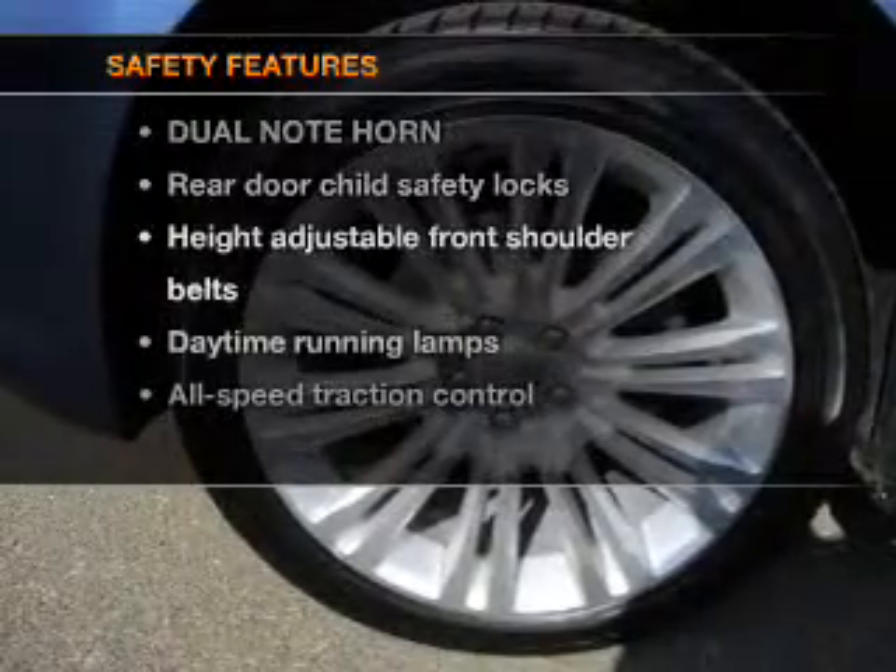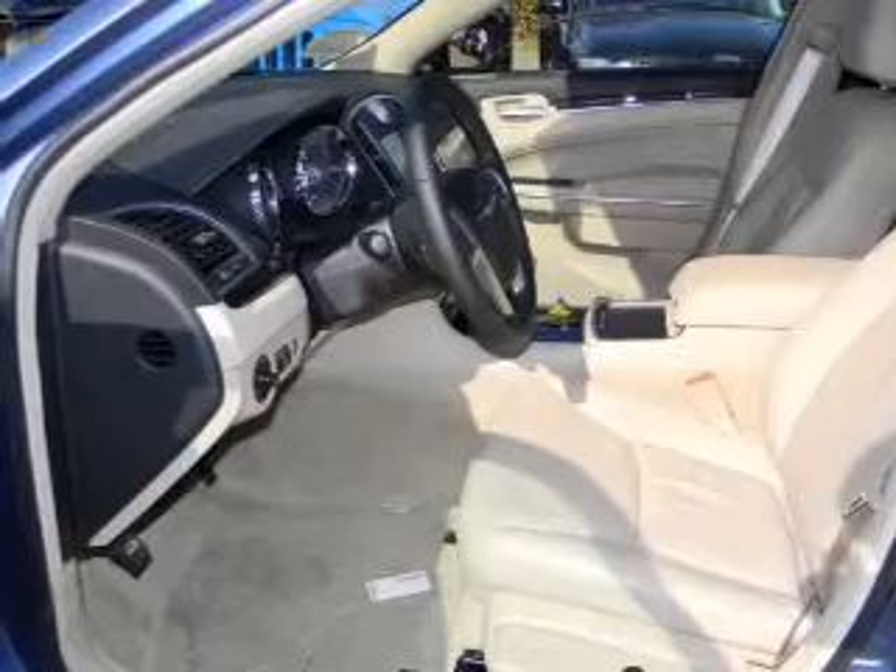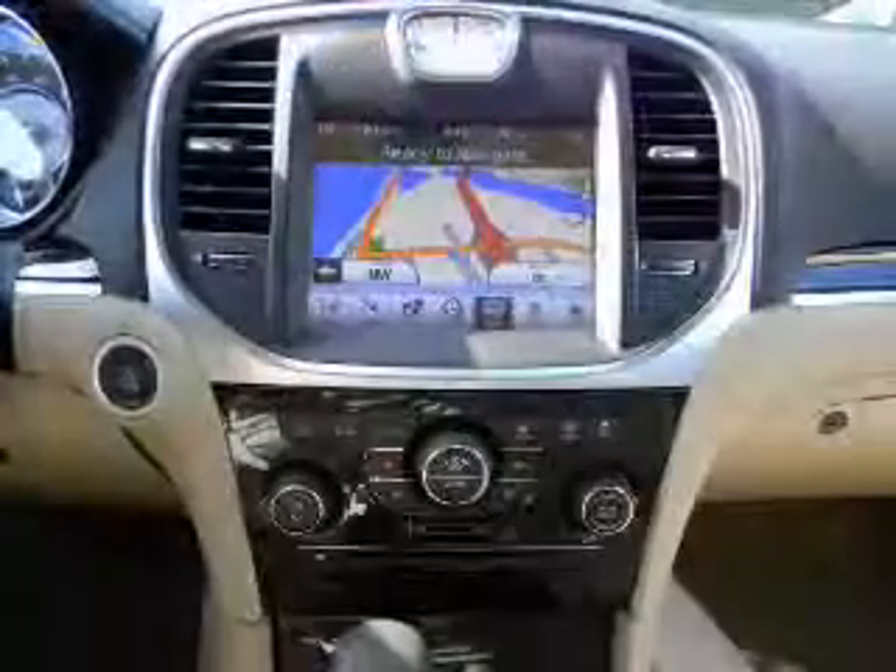If safety is a high priority, rest assured knowing that these top safety components are included. Stability Control. Call today to schedule a test drive.